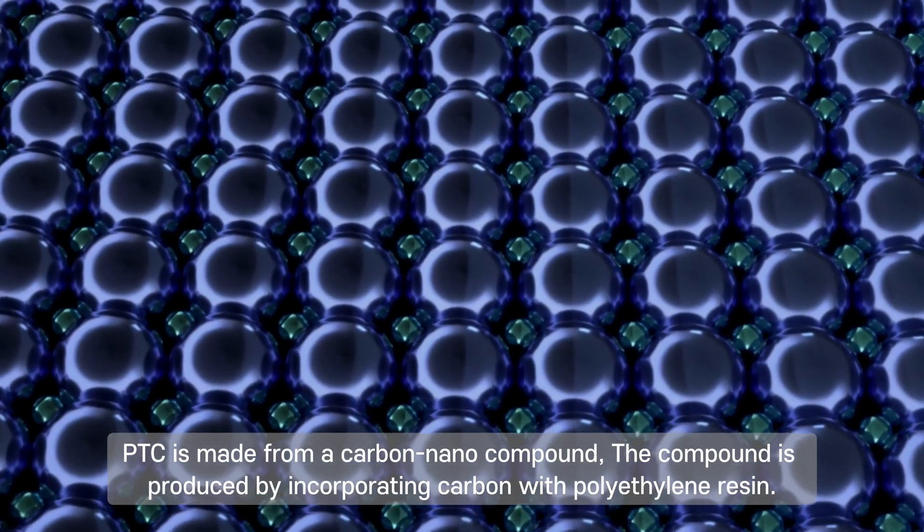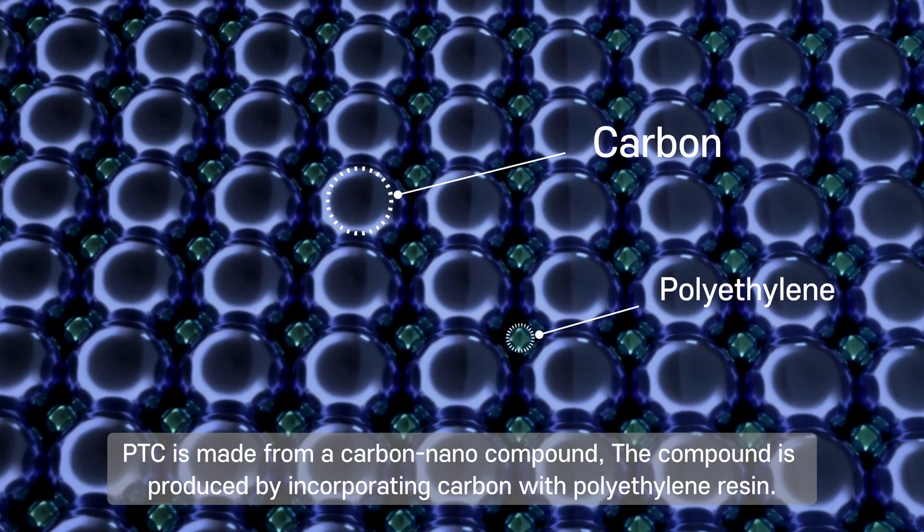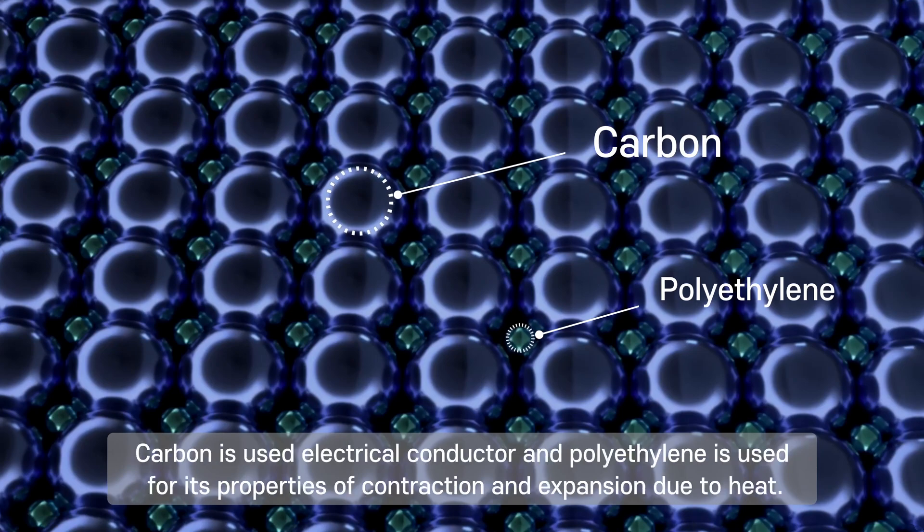PTC is made from a carbon nanocompound. The compound is produced by incorporating carbon with polyethylene resin. Carbon is used as the electrical conductor, and polyethylene is used for its properties of contraction and expansion due to heat.